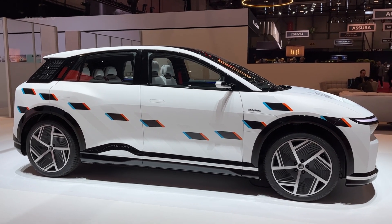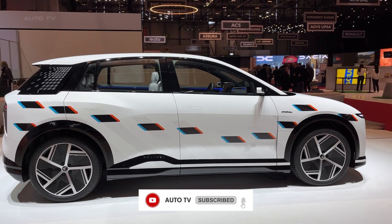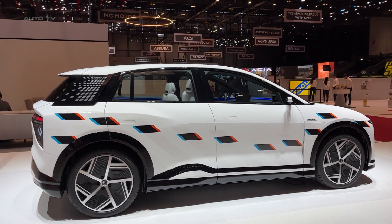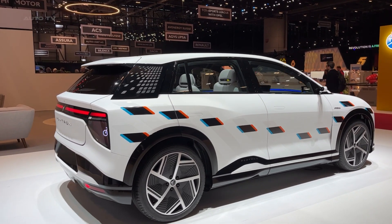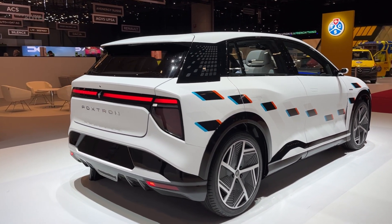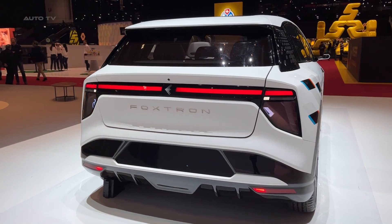This isn't your typical bland electric vehicle. While Foxtron manufactures the car through their joint venture with Ulan Motor, they brought in Pininfarina — the legendary Italian design house behind some of the world's most beautiful supercars — to handle all the styling. The result is a car that looks like it rolled straight out of a sci-fi movie.